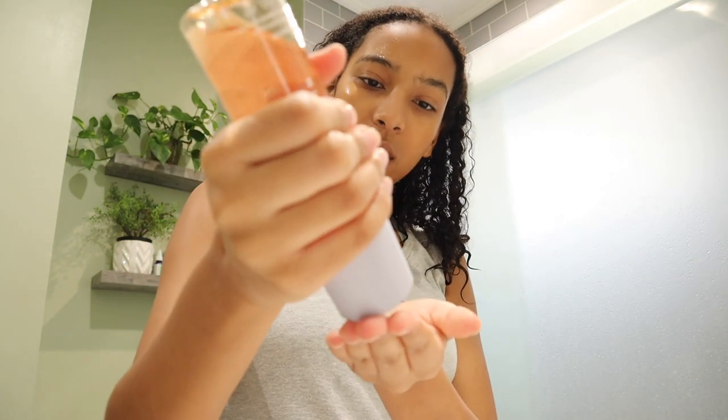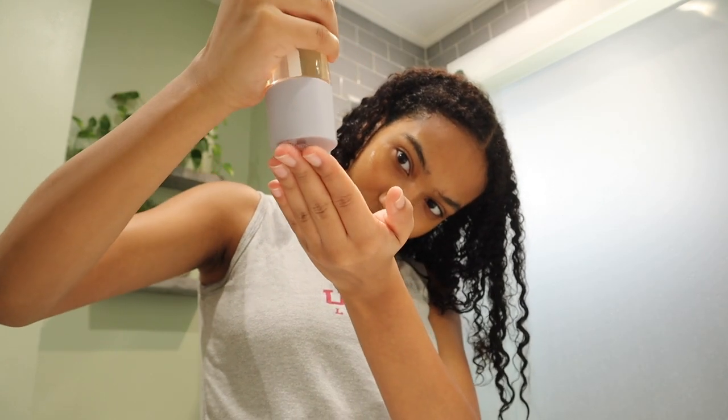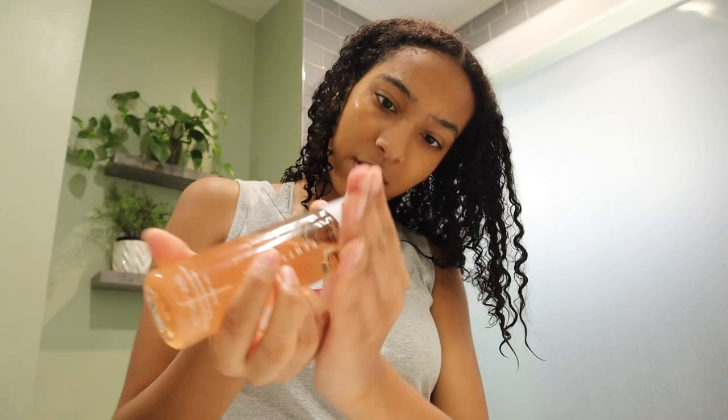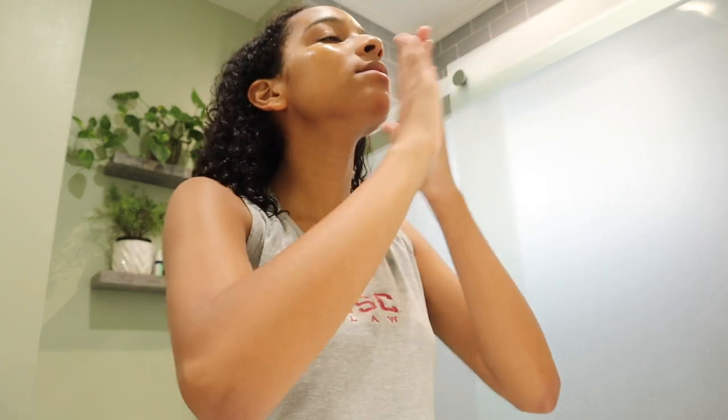Next I'm going to use the Fenty Beauty Fat Water. I put a little bit on my hand and apply it to my face. After that, I take the jade roller and rub the toner into my face with it.